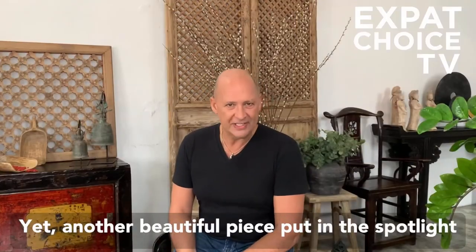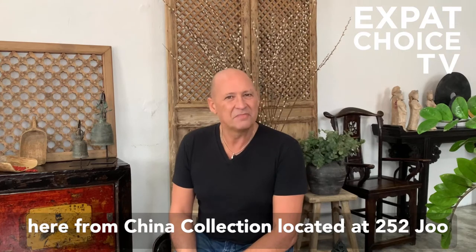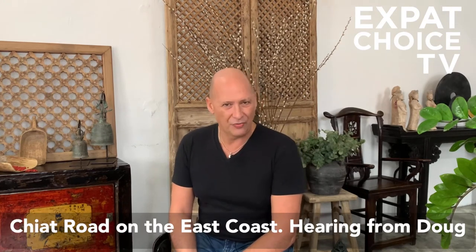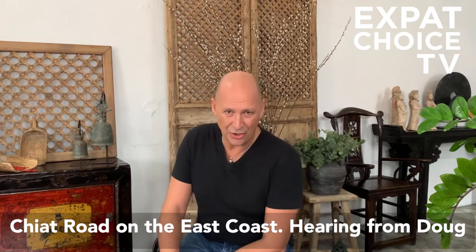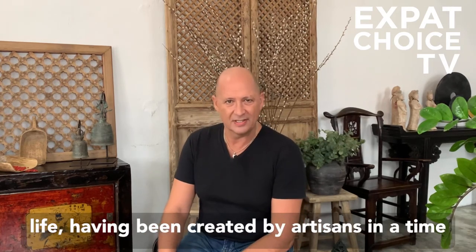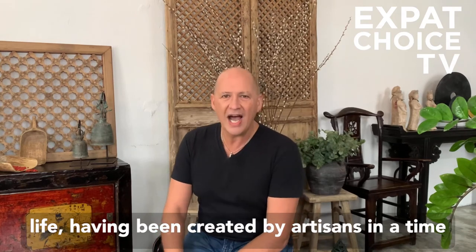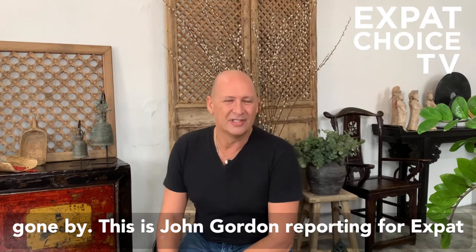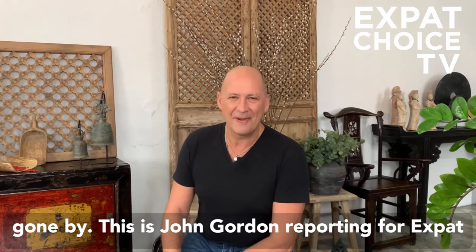Yet another beautiful piece put in the spotlight here from China Collection, located at 252 Jiu Chiap Road on the East Coast. Hearing from Doug Lockett, the man that brings these pieces to life, having been created by artisans in a time gone by. This is John Gordon reporting for Expat Choice TV.